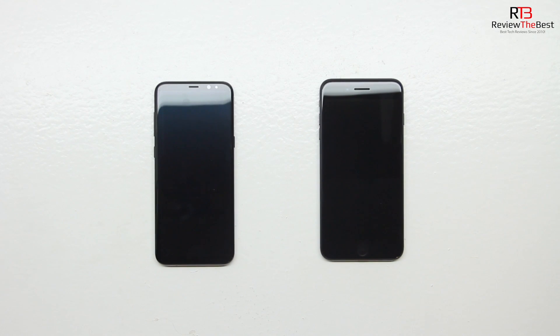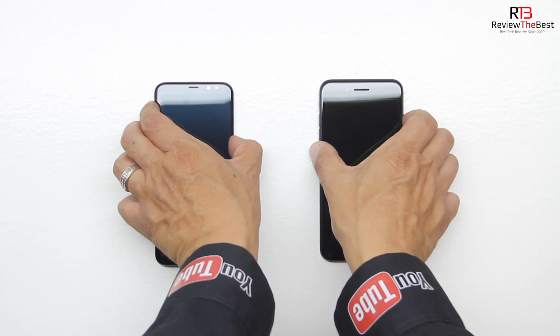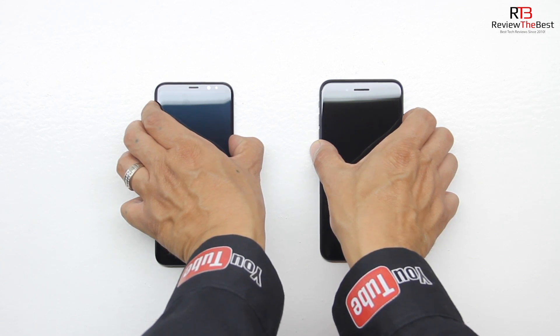Welcome back and in today's test we're going to be doing a speed test using the speedtest.net app. We're also going to be doing a benchmark comparison using Geekbench 4. Now before we begin those two tests, let's go ahead and do a first boot up test.